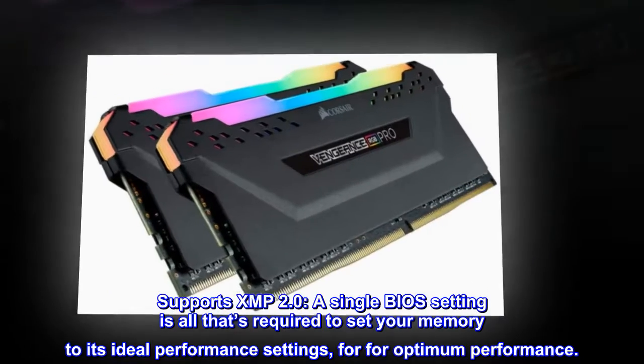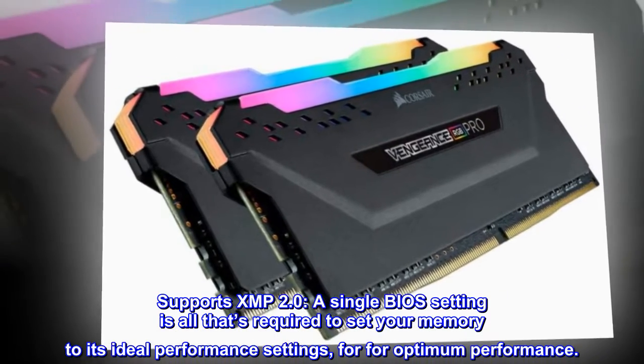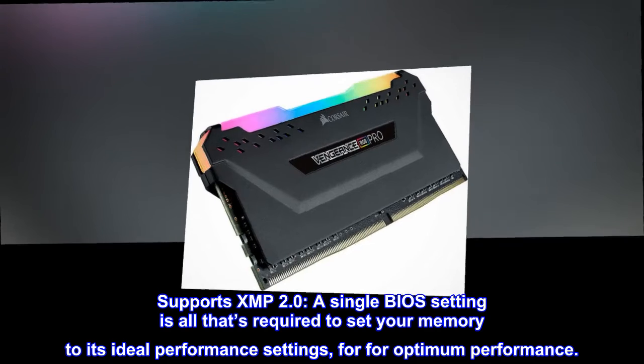Supports XMP 2.0. A single BIOS setting is all that's required to set your memory to its ideal performance settings for optimum performance.